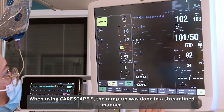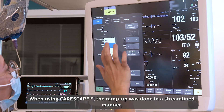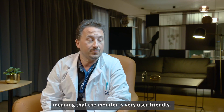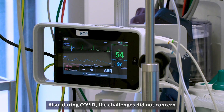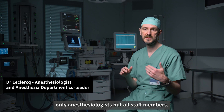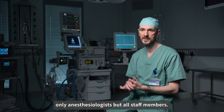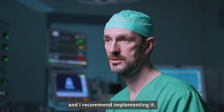We opened this hospital during the COVID pandemic. Unfortunately, we did not have sufficient time to train all nurses on all devices. When using CareScape, the ramp-up was done in a streamlined manner, meaning that the monitor is very user-friendly. Also, during COVID, the challenges did not concern only anesthesiologists, but all staff members. So having a standardized fleet of monitors helped, and I recommend implementing it.